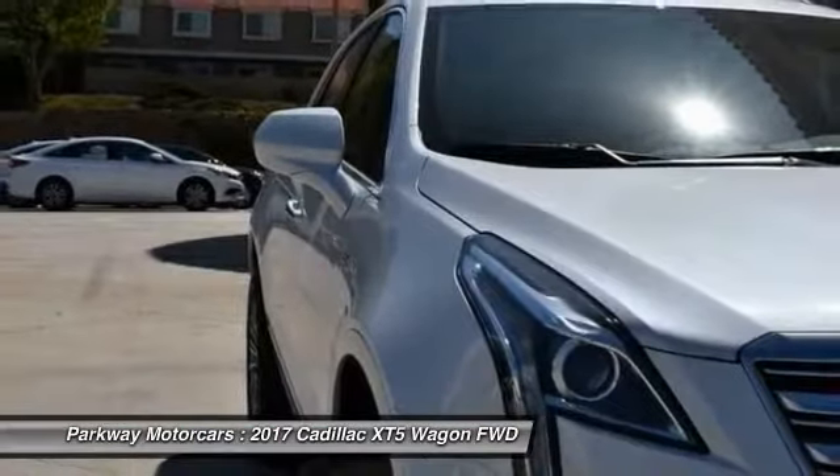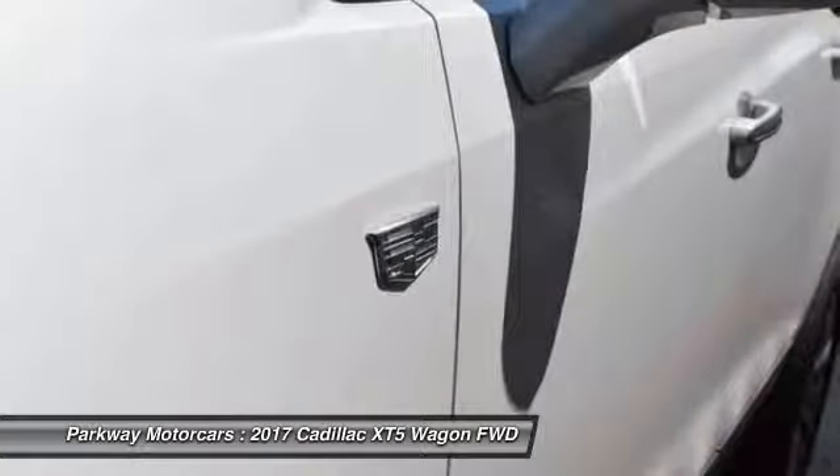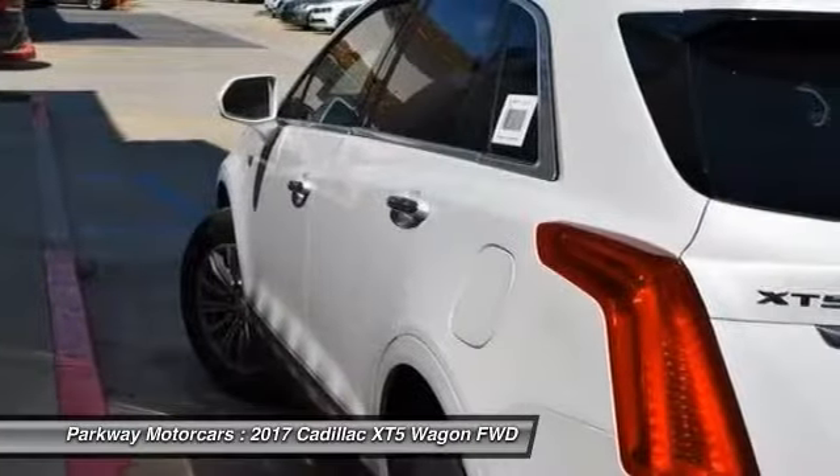Four wheel independent suspension, four wheel disc brakes, universal garage door opener, center armrest. Come see the car for yourself.